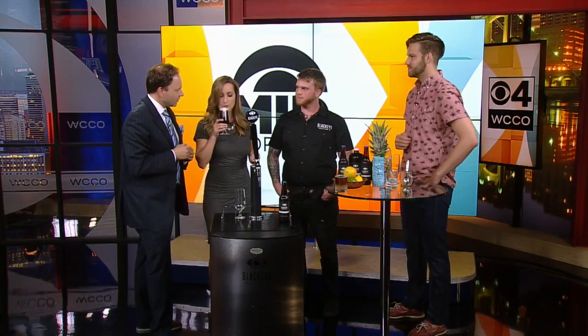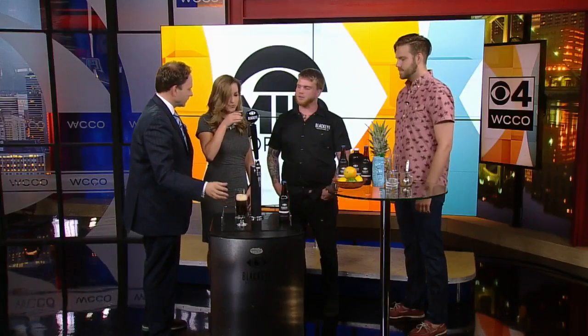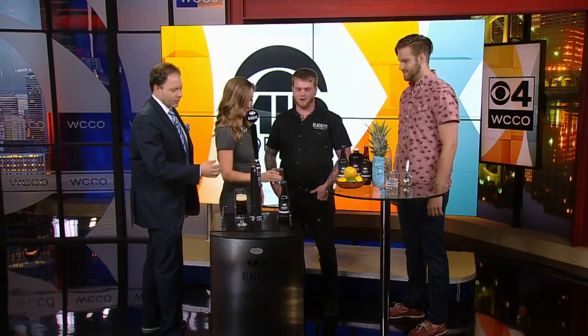You can get it at Quixotic Coffee in St. Paul. Where else can you get it? You can find it — if you go on to our website, mncoldbrew.com, you can find all the places we're on tap. We're also carried with Berry Coffee if you want this in your office. We'll be leaving this kegerator with the WCCO guys.